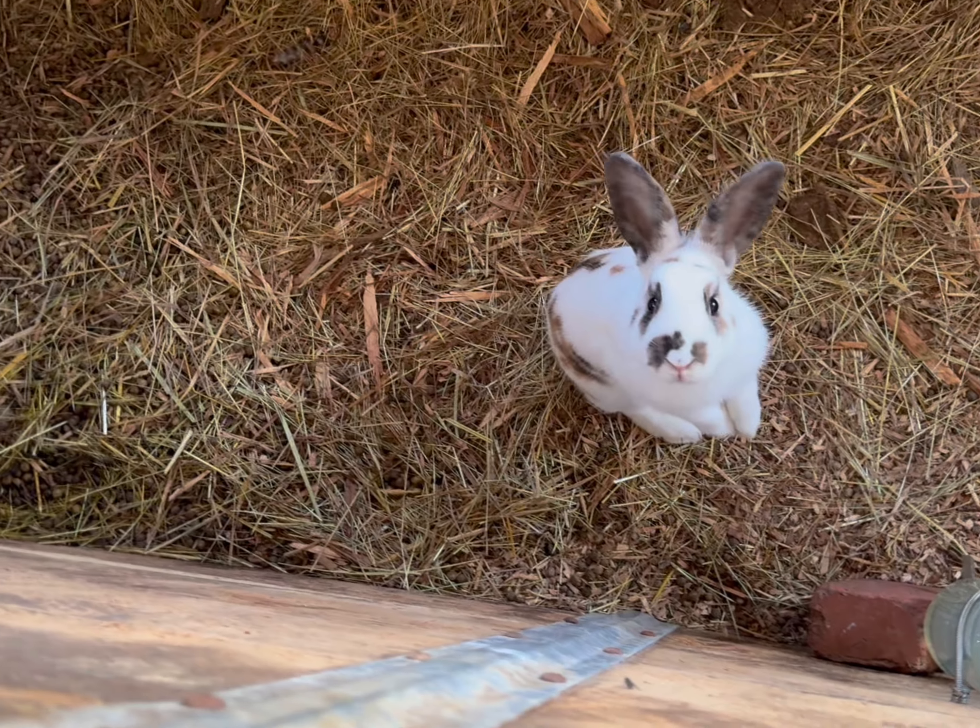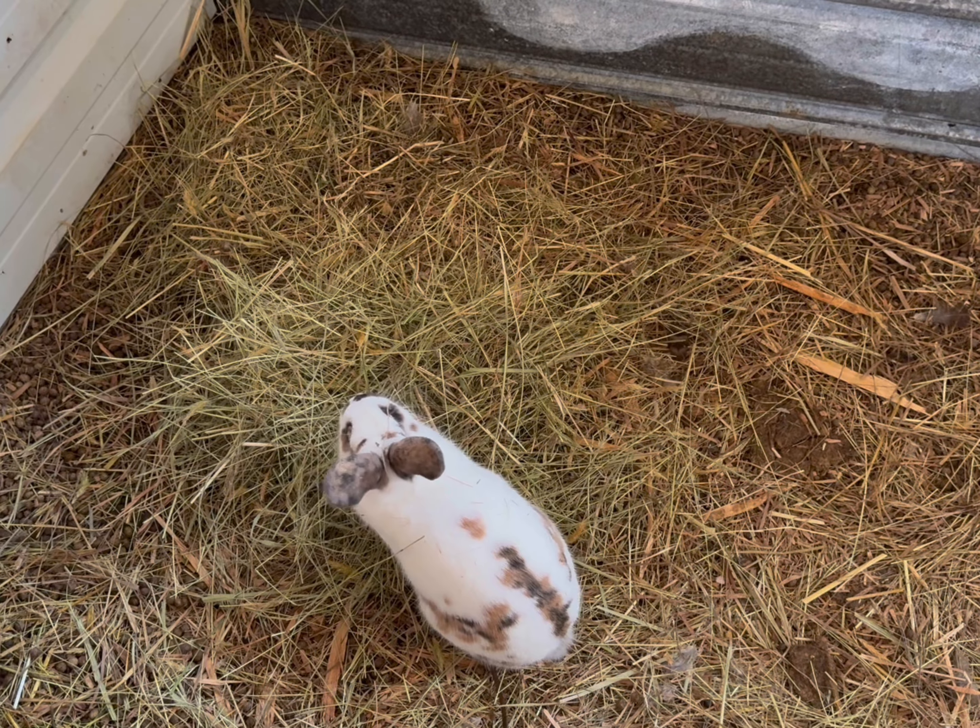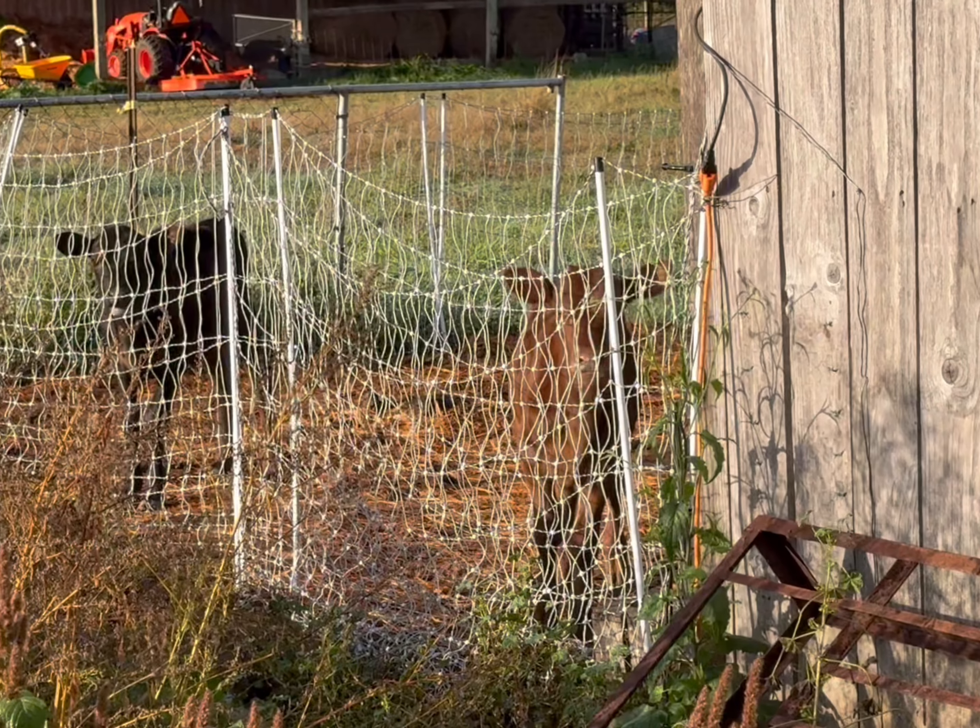We have three rabbits and only one of them likes us. The rest of the rabbits will wait till I leave to eat. Time to move on to the next building, and we're going to feed our little crazies.